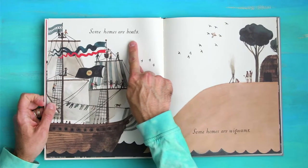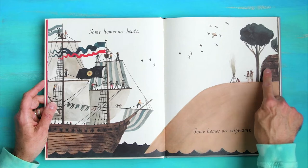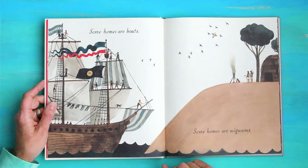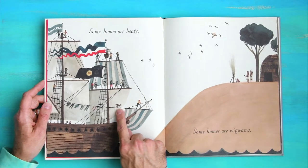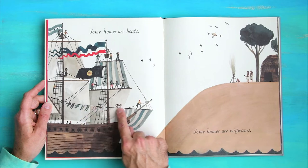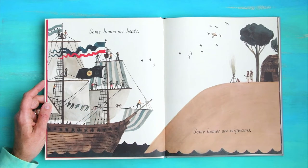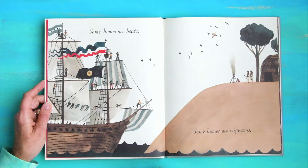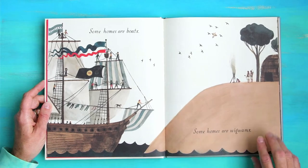Some homes are boats. Some homes are wigwams. Look at this wigwam — there's that bird again. This boat, wow. Look at the monkey walking on the line, and look, someone's drying their clothes. There are two kids way up high. Look at the ocean waves — they go behind this island and then they're in front of the island.